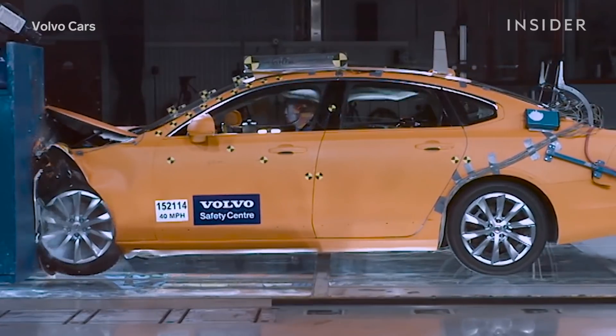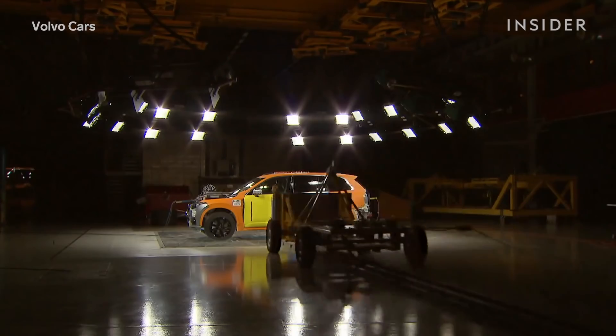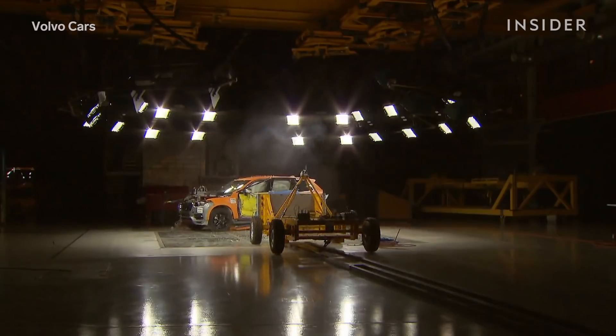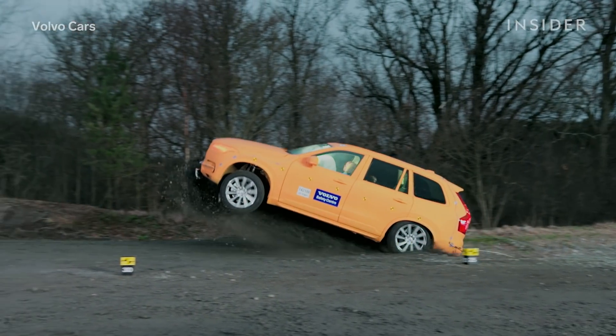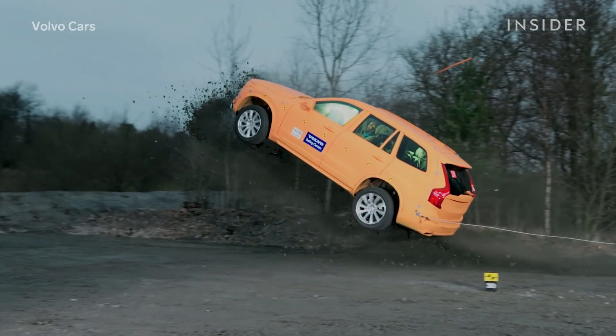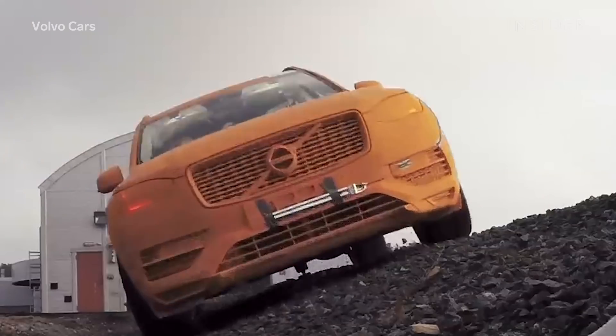We can reconstruct more or less any type of crash situation here in this lab. We can recreate a front-to-front crash, a side crash, or a run-off-road type of crash. Run-off-road crash tests are performed outside and simulate an accident where the vehicle leaves the road and is briefly airborne before colliding with a ditch.